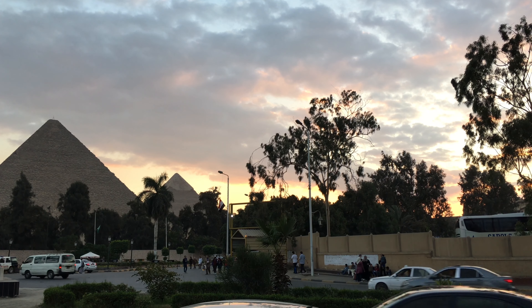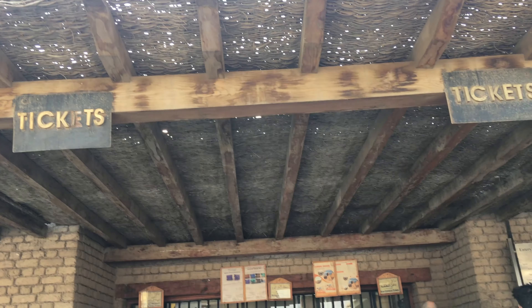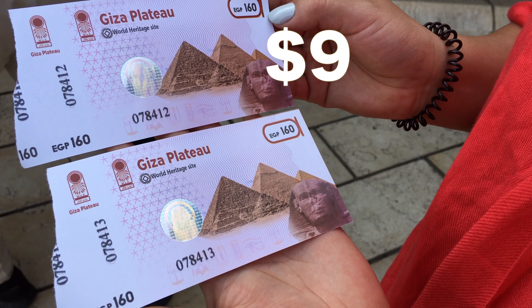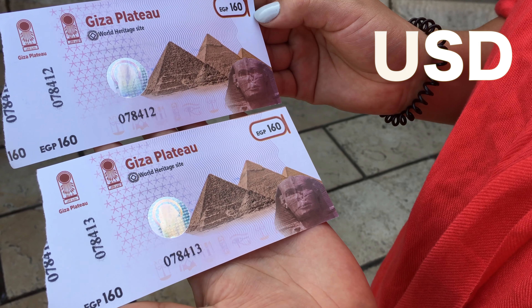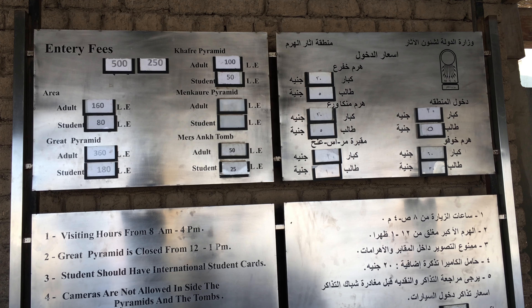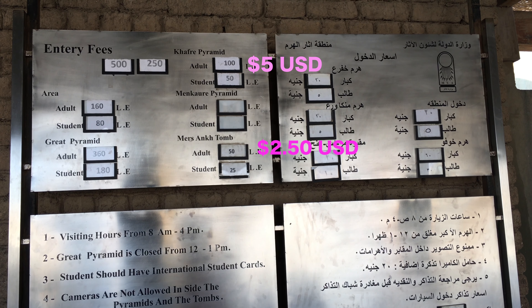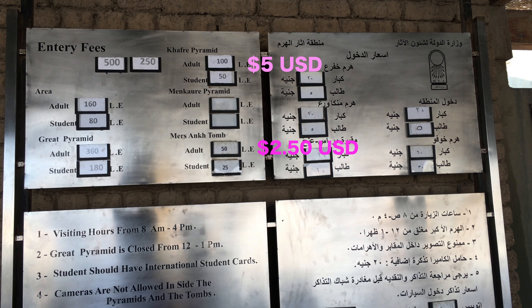The next morning, we finally decided to explore the pyramids. In order to get in, you had to pay 9 dollars or 160 Egyptian pounds. Here you can do a few activities — one of them is visiting the tombs inside the pyramids. If you want to see the biggest tomb, you have to pay 5 dollars, or for the smallest tomb, 2 dollars and 50 cents.